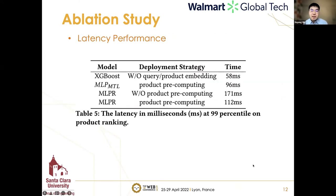To understand the efficiency of MLPR inference, we conduct a latency analysis by incrementing with four models. The latency metric measures from the time the model receives the query to the time it returns a ranking list of 100 products. The experimental results demonstrate the efficiency of the proposed multi-task learning with pre-computing strategy.